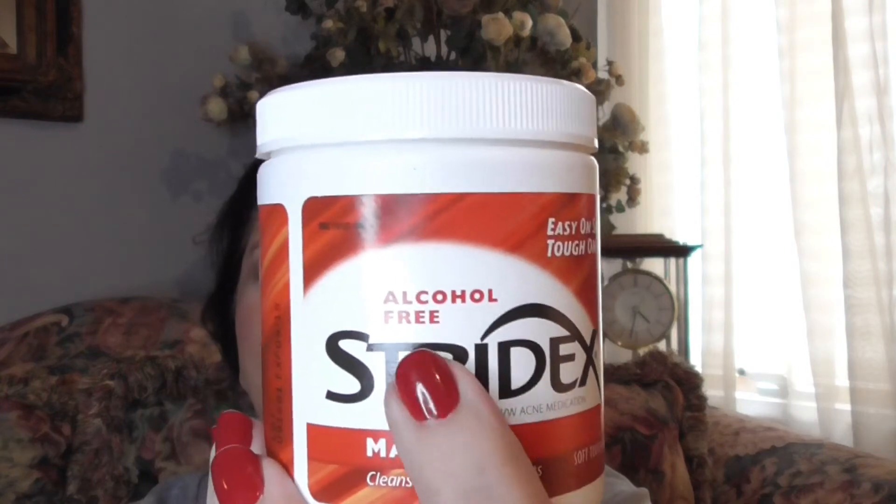I use Stridex 2% salicylic acid pads — it's 2% BHA, beta-hydroxy acid. There are 90 of them; if you cut them in half, you get 180. It's at the drugstore for $5–7. The important thing is that you want it to be alcohol-free. BHAs or salicylic acid clean out your pores. AHAs are more for the top of your skin; BHAs are for inside your pores. The cleaner your pores are, the less stretched out they'll be — your pores won't be smaller, but they'll be less noticeable. Like a garbage bag: fill it and fill it, then put a new one in and it's nice and skinny. I do this most mornings, right after I cleanse.